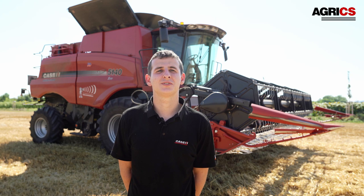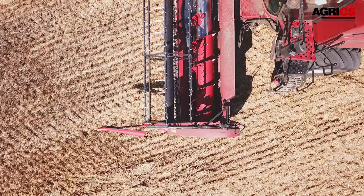Velkou výhodou kombajnu je i rychlá výměna košů a ranní údržba zabere zhruba 45 minut s foukáním a mazáním. Mazání mi trvá jen pár minut z důvodu malého počtu mazacích míst.